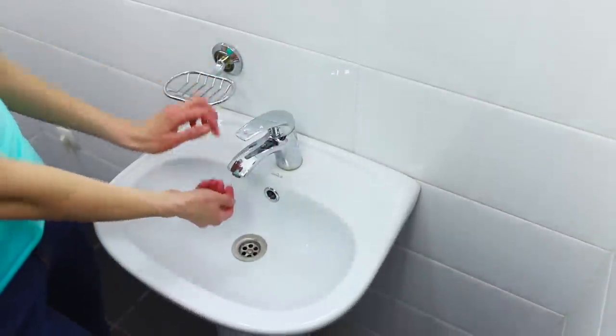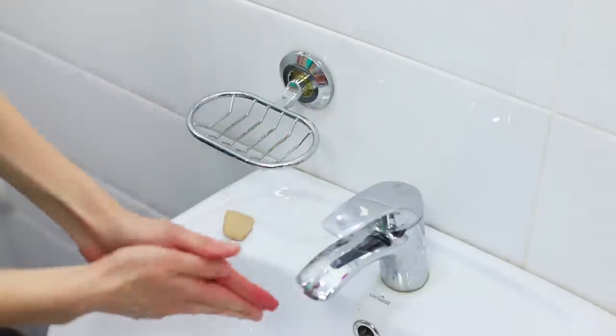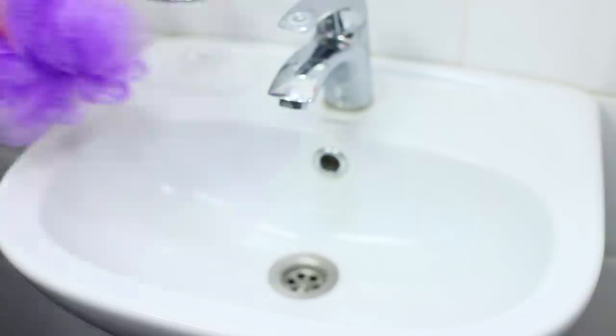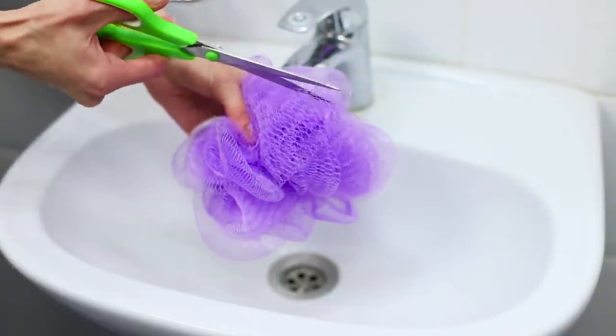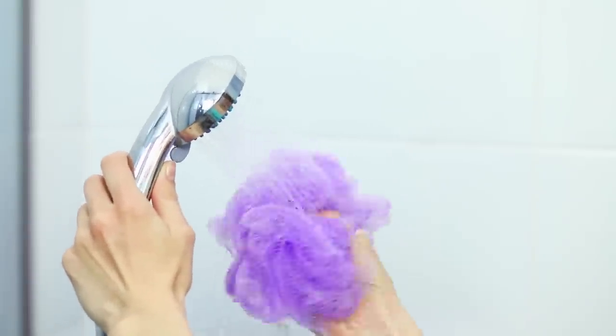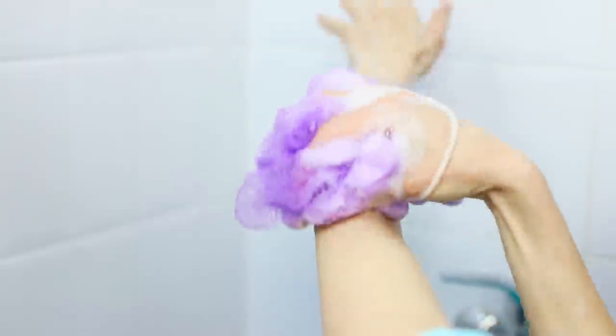When you only have a little bit of soap left, your life gets very complicated — it slips out of your hands, doesn't make good bubbles, and doesn't want to stay in the dish! You need a washcloth. Make a cut, put the soap in it, moisten it with water, and use the soap along with the washcloth. A great way to save and use soap to the last bubble!